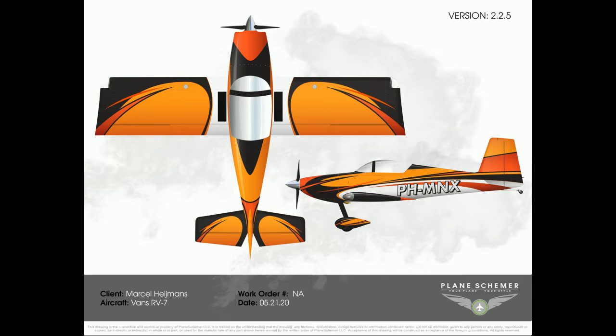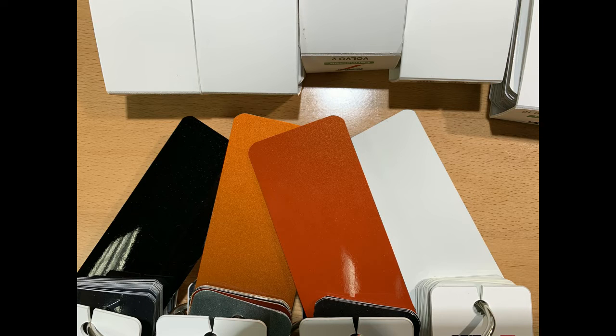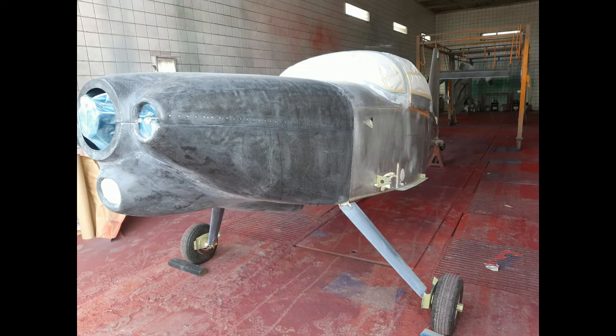Since I'm installing the UL Power engine, we had to take into account that my cowl is 20 cm longer than the typical RV7. Plane Schemers incorporated that into their model and changed the paint scheme accordingly. When we decided on the paint scheme, I received a complete document with all the details — the paint scheme, marking tapes, and everything — so that a painter could start working.